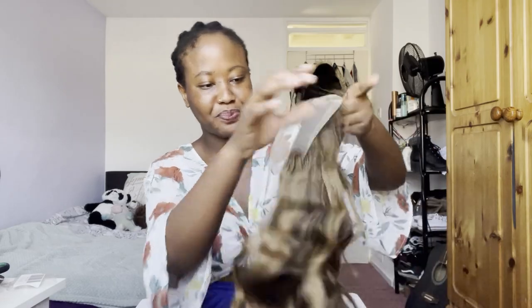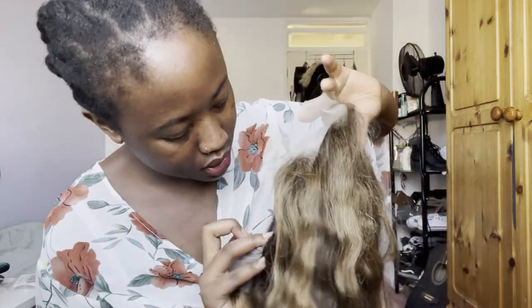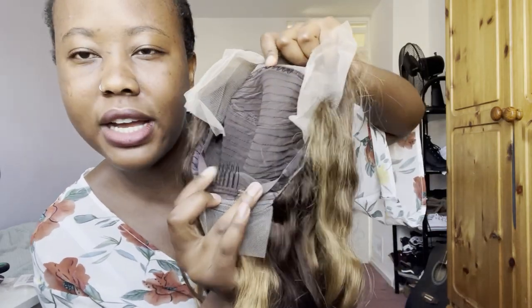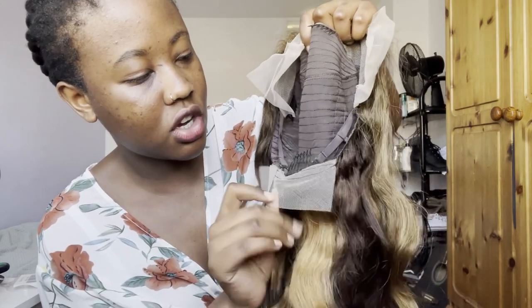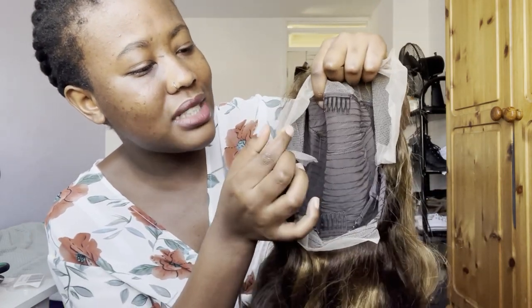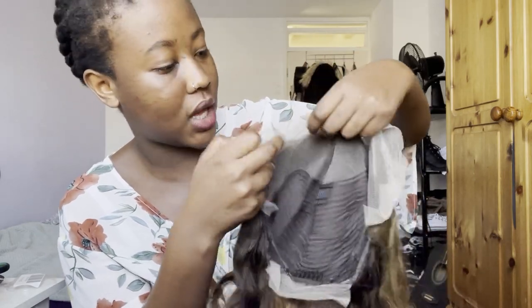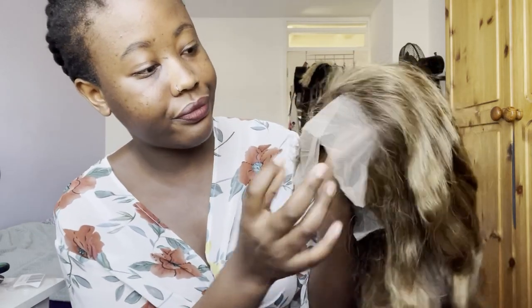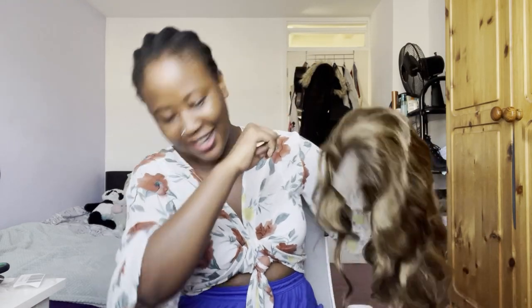I am so excited. Let's look inside the wig — it comes with four clips inside and it's got a drawstring to make it tighter on your head. The lace is kind of a little bit thick for my liking but that's okay, you just cut it.